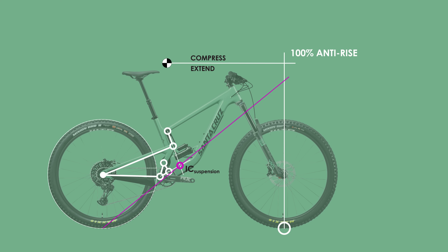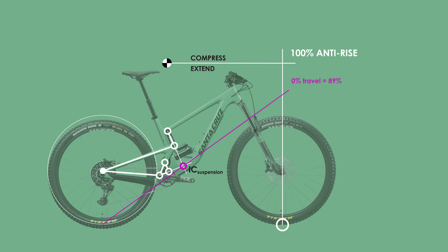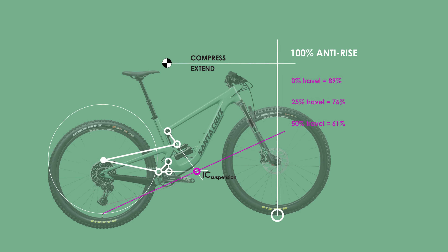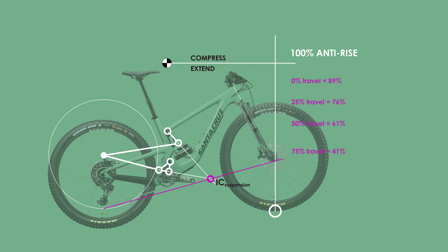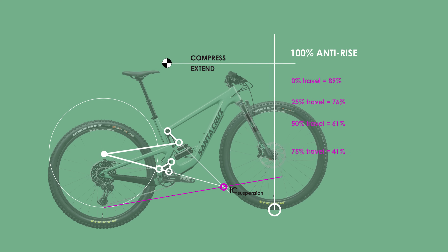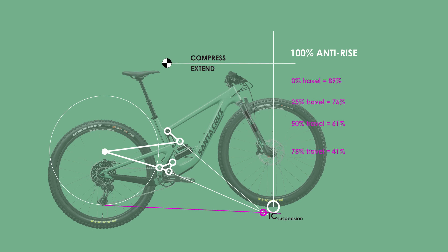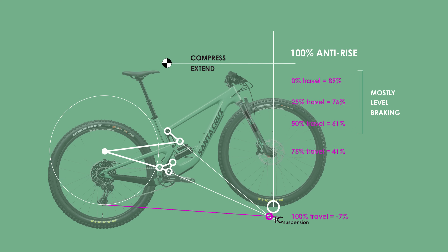At the beginning of the travel the anti-rise is actually higher than that of the Scott Ransom at 89%, resulting in the weight transfer affecting the suspension less during braking. At 25% sag the anti-rise still remains higher at around 76%. However, as you get deeper in the travel the anti-rise keeps dropping to well below that of the Ransom. Fully compressed, the Ransom achieves an anti-rise of around 40% while the Megatower achieves an anti-rise in the negatives. For most braking situations the bike will resist the back end rising and keep the bike more level when compared to the Ransom, which is a good thing.